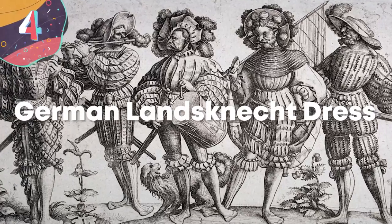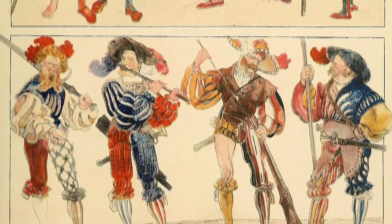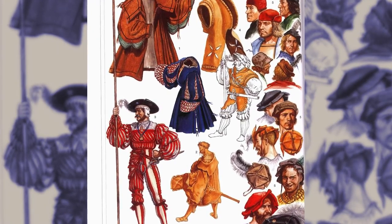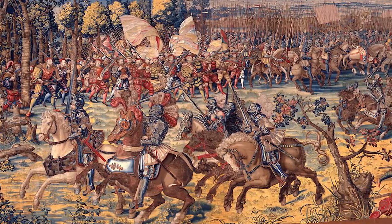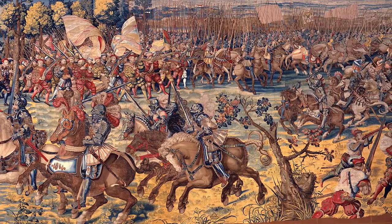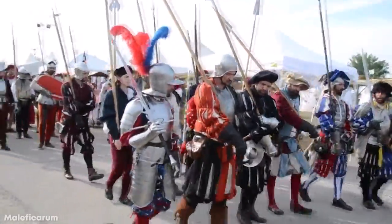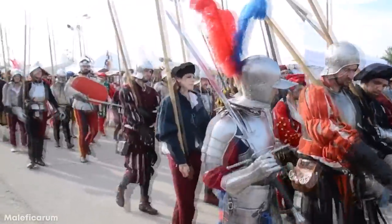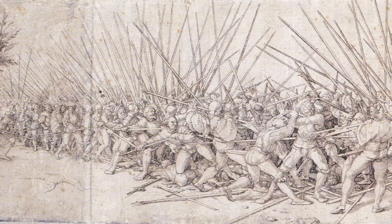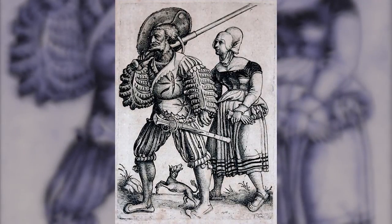Number 4: German Landsknecht Dress. Possibly the most unusual and definitely the most colorful armor from medieval times was the Landsknecht Dress worn by German fighters during the late 15th century. The name translates to mean 'Servant of the Country,' and these flamboyant soldiers were far more dangerous than their attire would have you believe. It's thought that they modeled themselves after the Swiss Guard, and recruits were the most vicious and dangerous soldiers of fortune available. They didn't wear much armor and were known for their colorful outfits, but on top of these they would wear basic breastplates, thigh guards, and steel-plated skullcaps.